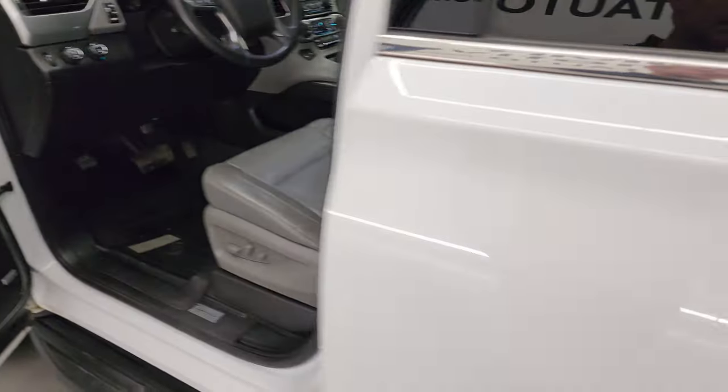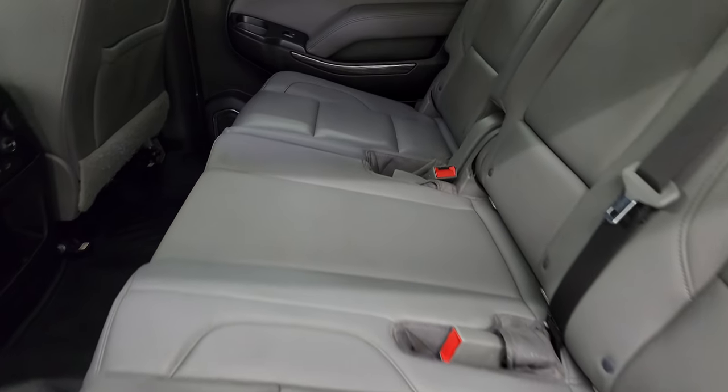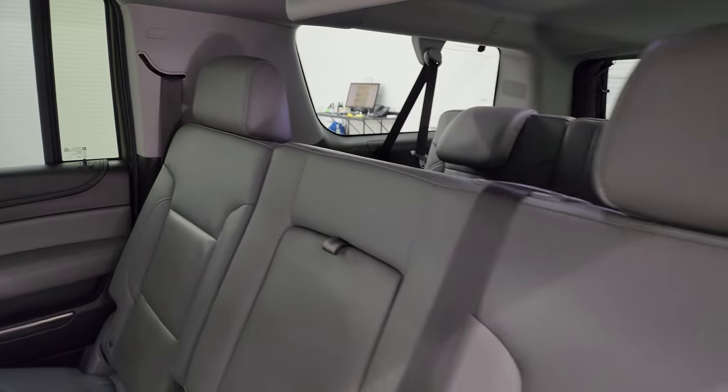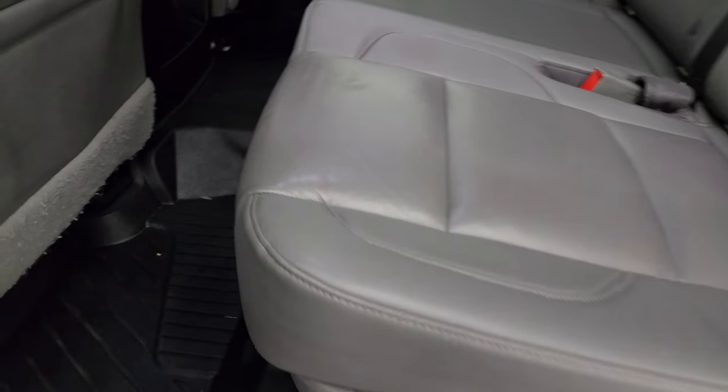This one has the Bose sound system. It's an eight-passenger vehicle — you get second-row bench seating. The second-row outboard seats are heated, and you get the latch child safety system for car seats. The seats are in really nice shape — no rips or tears.